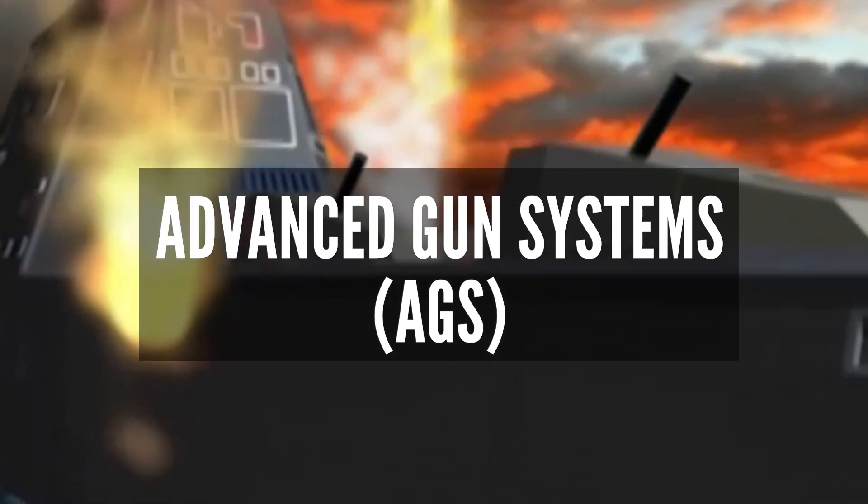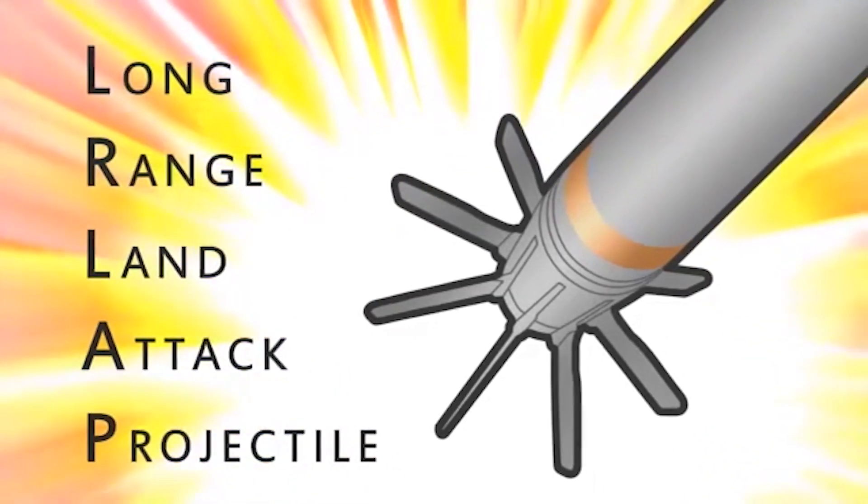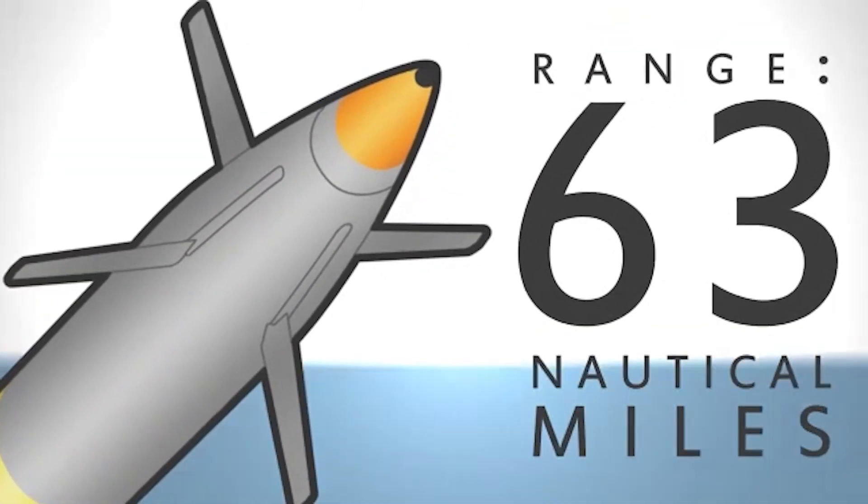The range of naval surface fires is increased by a factor of 3 with the help of the Zumwalt-class two 155mm Advanced Gun Systems, or AGS, which can fire long-range ground-attack projectiles with a range of up to 63 nautical miles.